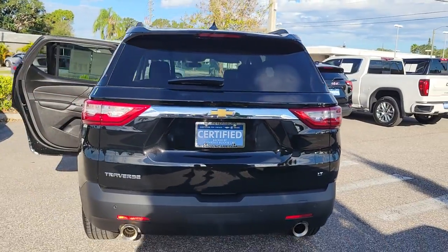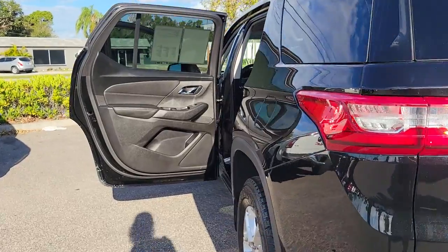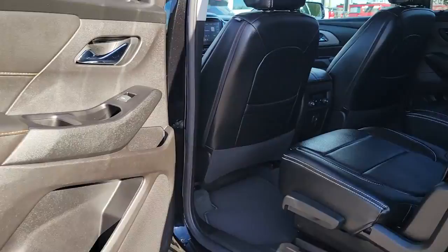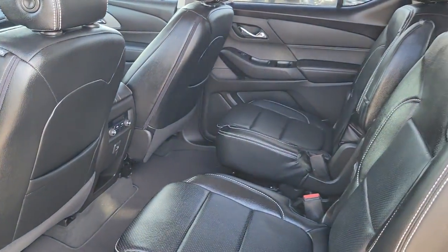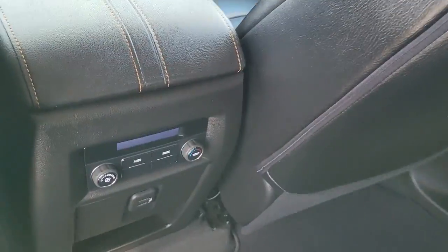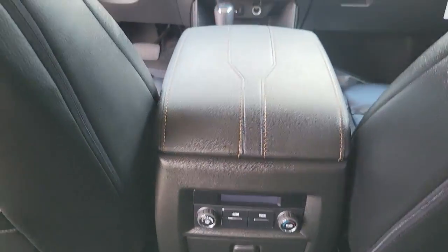These are just some of the great options this vehicle comes with: keyless entry, heated driver seat, satellite radio, fog lamps, power liftgate, remote engine start, backup camera, third row seat, electronic stability control, and power driver seat.